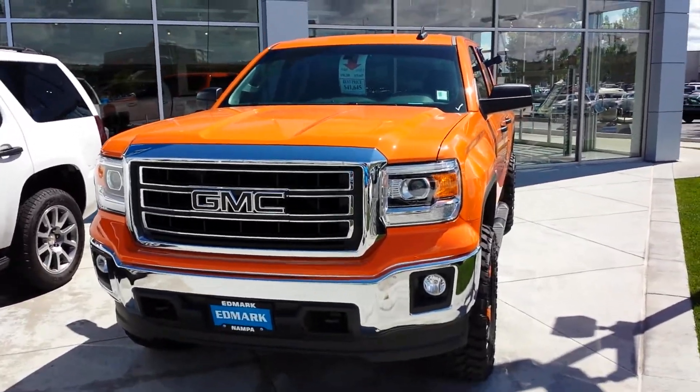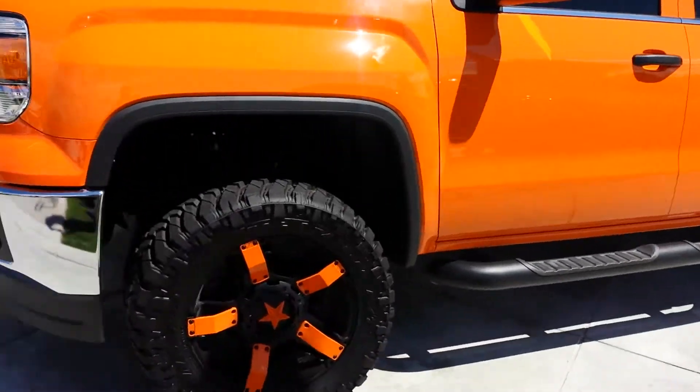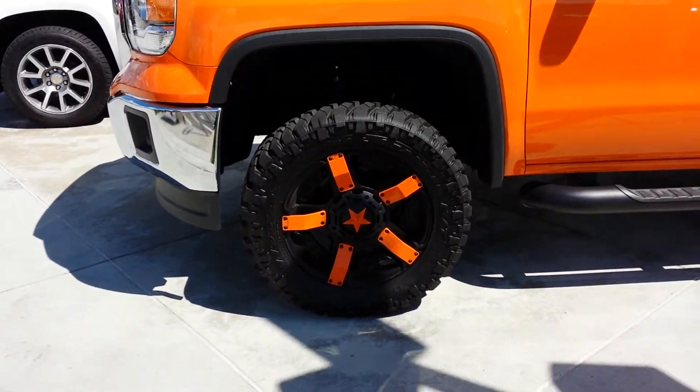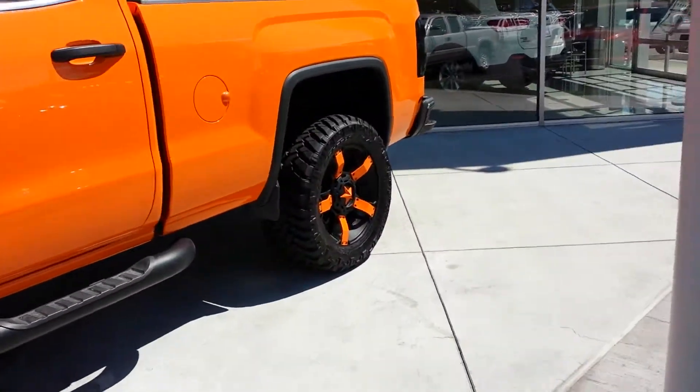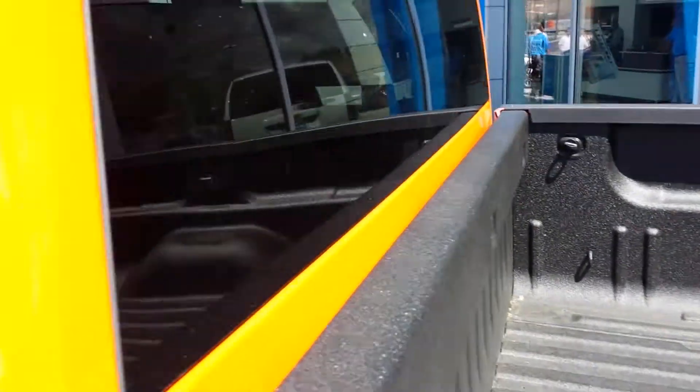Hi, it's Tim Crowley with the Edmark Superstore. I'm out here with this orange GMC that you'd called in on. Got those orange and black Rockstar wheels. Wow, what a good-looking truck.